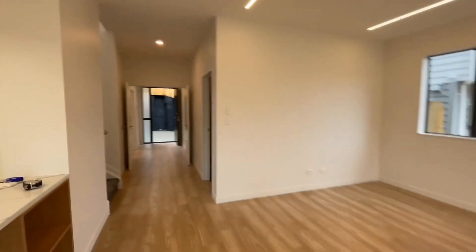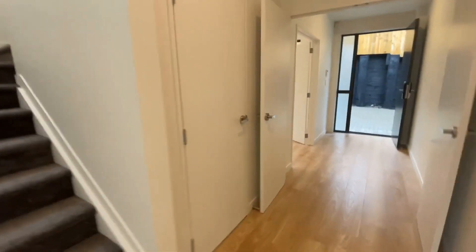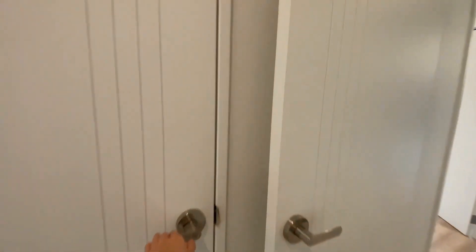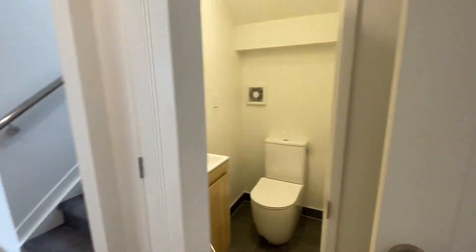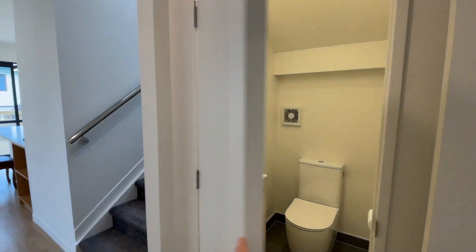The four bedrooms are upstairs. Right before we go up, we've got the guest toilet downstairs by the steps.